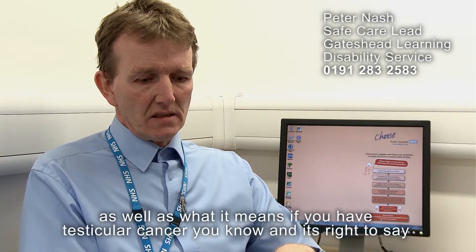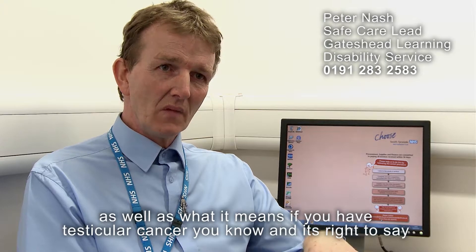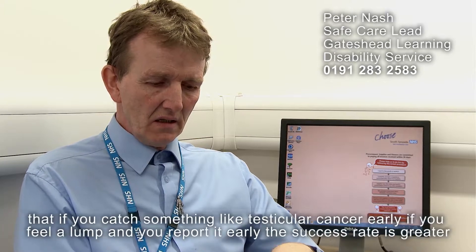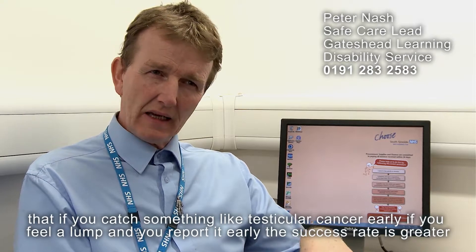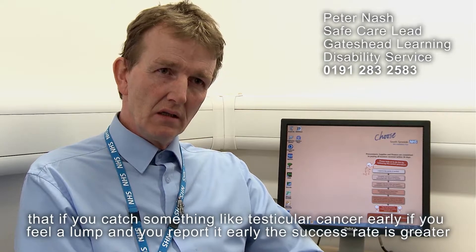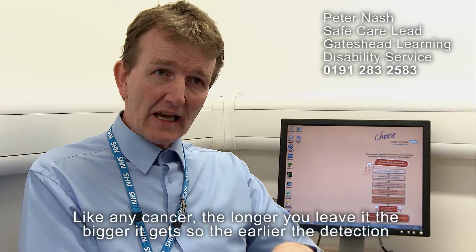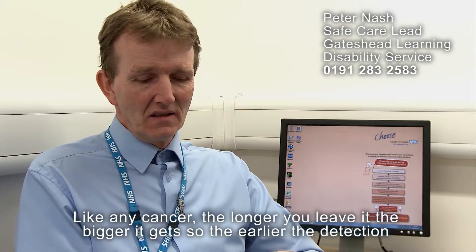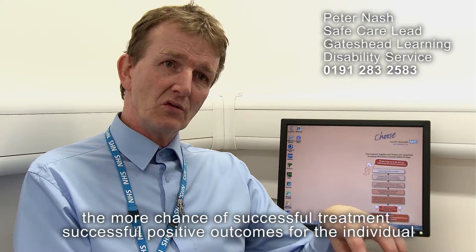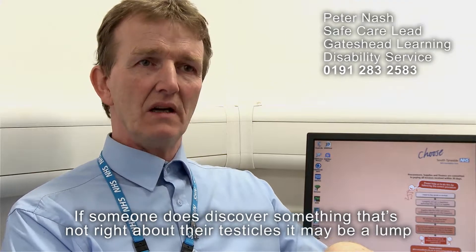It's right to say that if you catch something like testicular cancer early — if you feel a lump and you report it early — the success rate is greater. Like any cancer, the longer you leave it the bigger it gets, so the earlier the detection the more chance of successful treatment and positive outcomes for the individual.